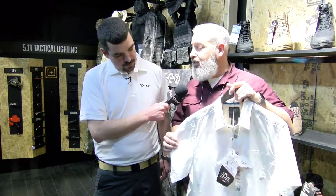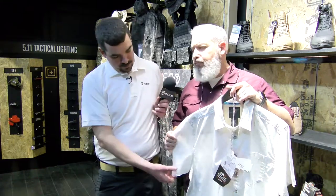This Have a Knife Day shirt is a 60% cotton, 40% poly — nice performance, lightweight, super comfortable casual shirt.